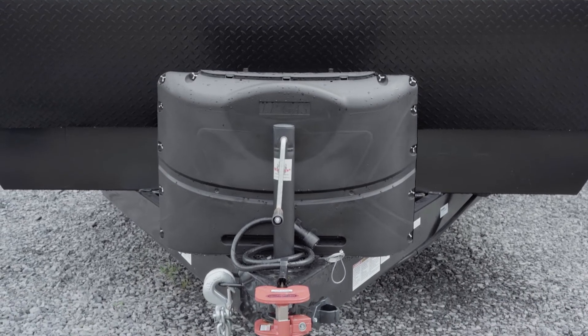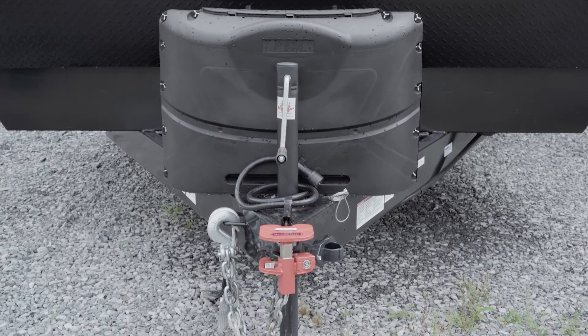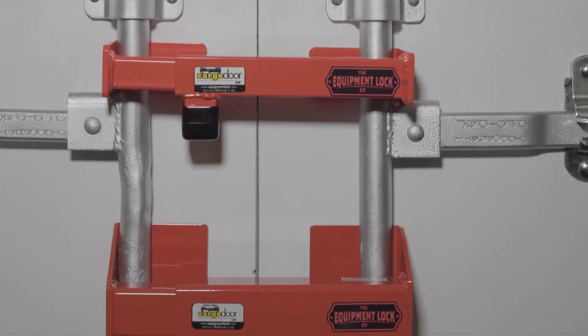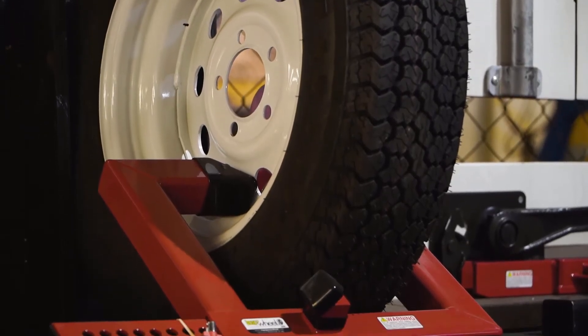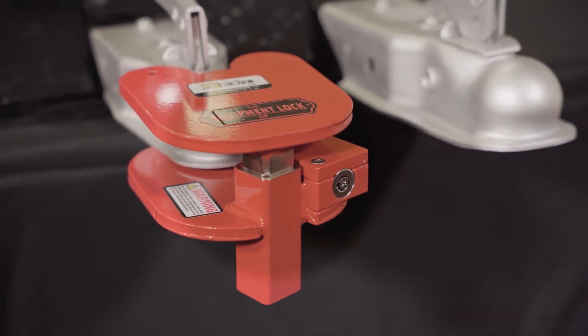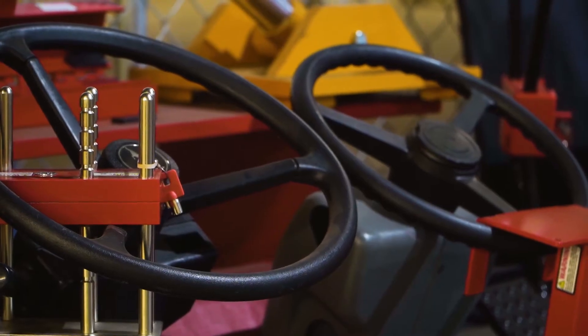Equipment security is a must. When a thief sees an Equipment Lock device installed on your equipment, they're going to take the path of least resistance and go somewhere else. When you protect your property with an Equipment Lock device, you're making it more difficult for the bad guys to make money off of your belongings.